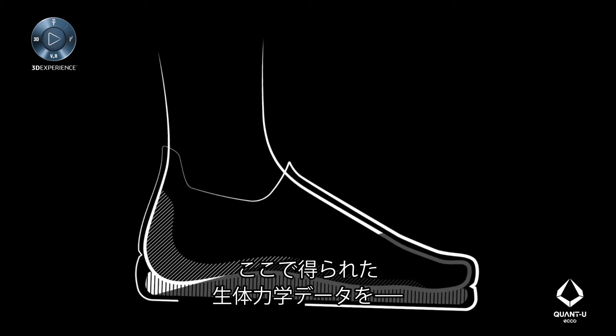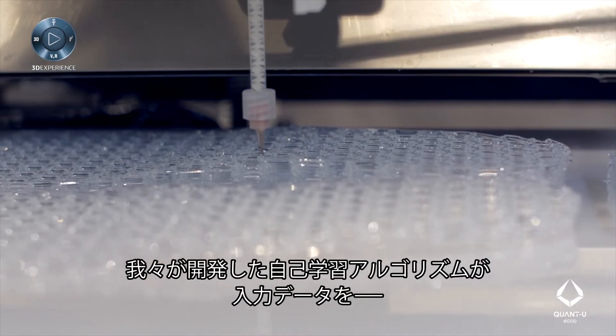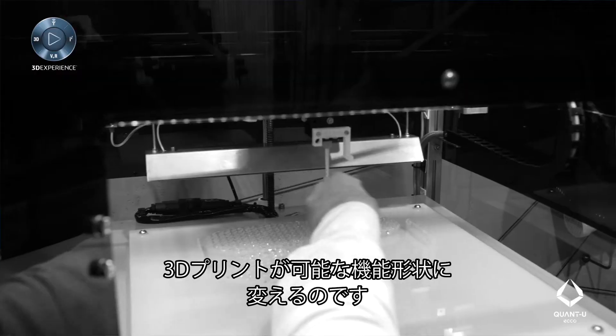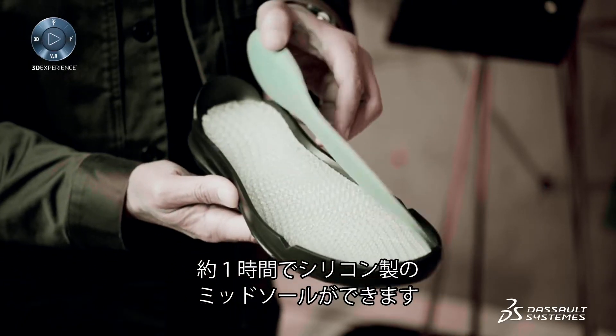Following this real-time analysis, that biomechanical data needs to be converted into a printable, functional form. We've developed a learning algorithm that converts the biomechanical data into the functional form to be 3D printed later.